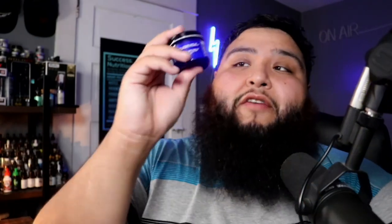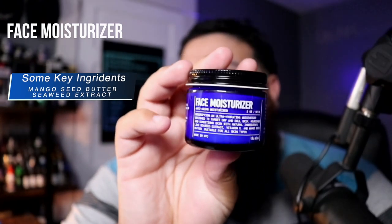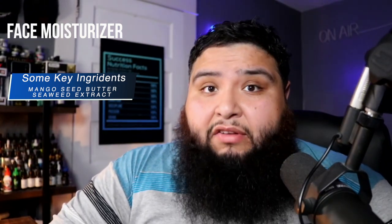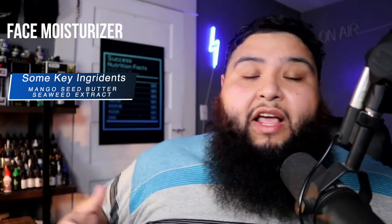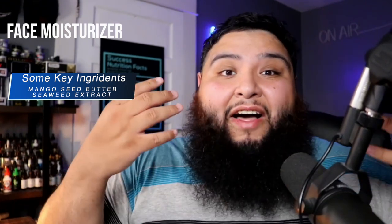Let's talk about the last product — their face moisturizer, which is $35, with savings available through their subscription. Some cool ingredients include mango seed butter, seaweed extract, and vitamin C. Whenever you cleanse your face, you should follow up with a face moisturizer. Depending on where you live and how long you're outside, some people also follow up with sunscreen.